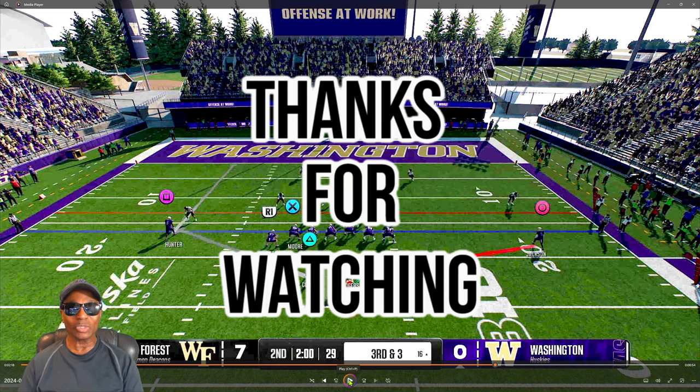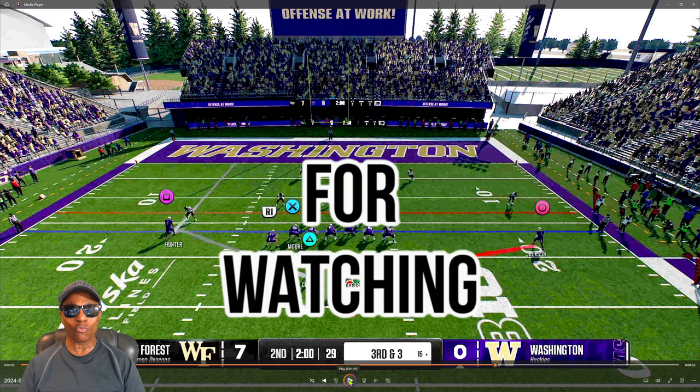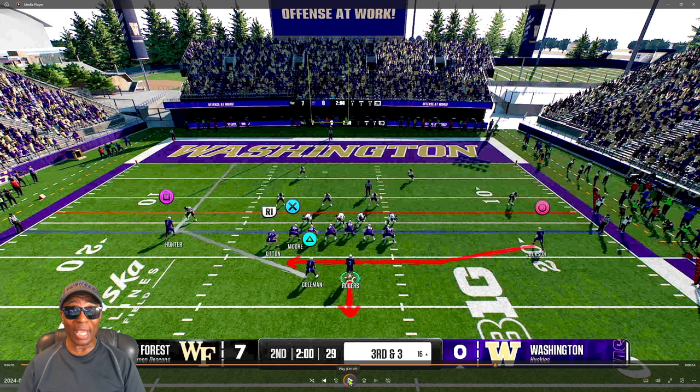We are talking about blocking zone schemes. If you want to be a great runner or a good runner in your games, you have got to follow your blocking schemes. Most people, when they get the handoff, they're going to hit turbo right away and look for holes to go through. Well, you don't do that — you follow your blocking schemes.